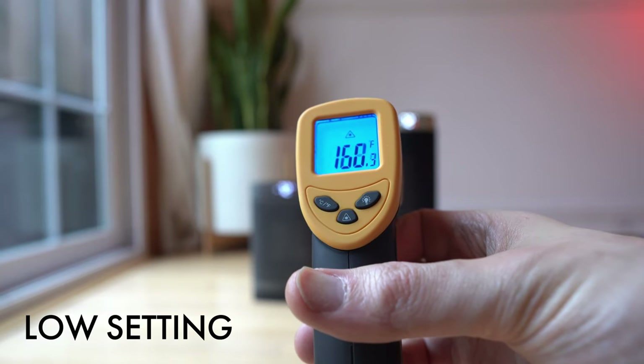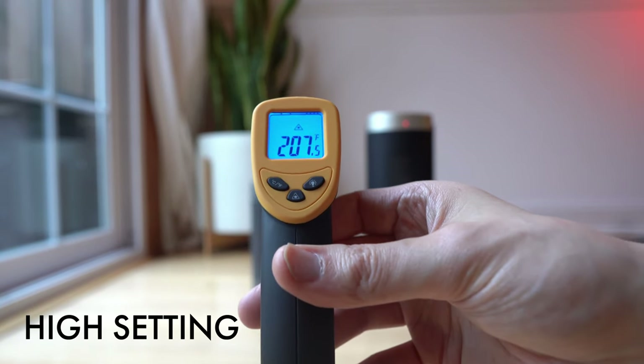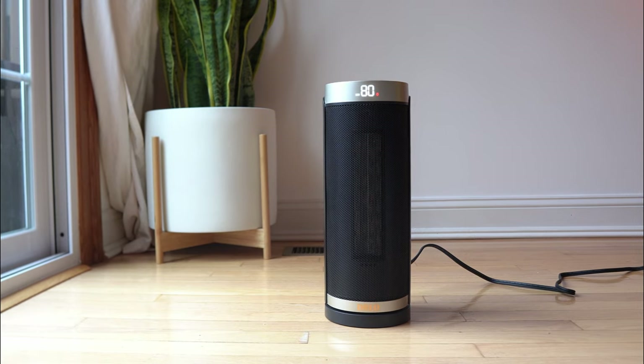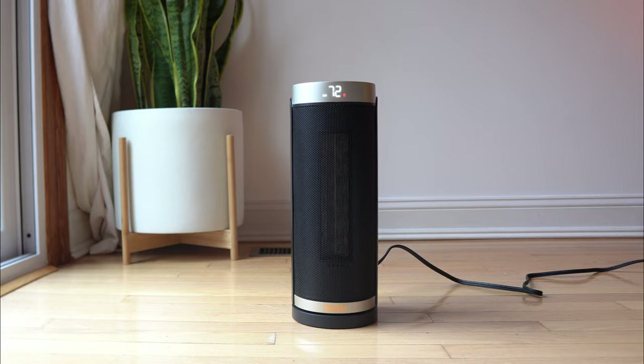On the low setting it gets to about 160 degrees, and on the high setting you'll get to about 200 degrees. The heating gets even warmer as you get closer, topping out around 250 degrees.